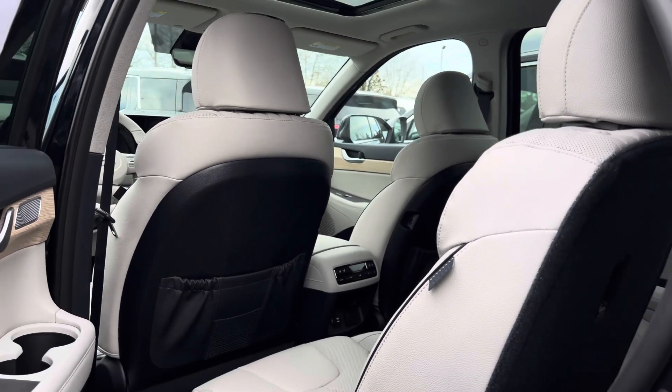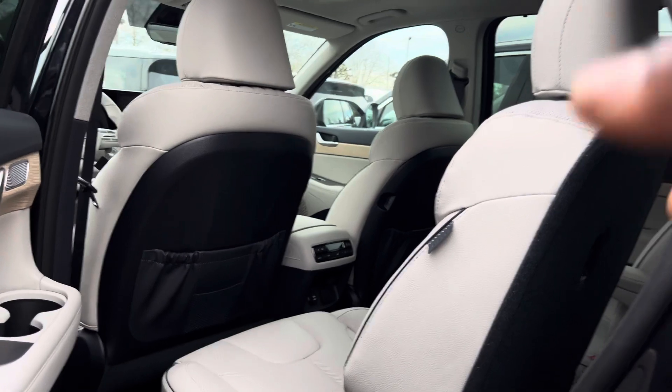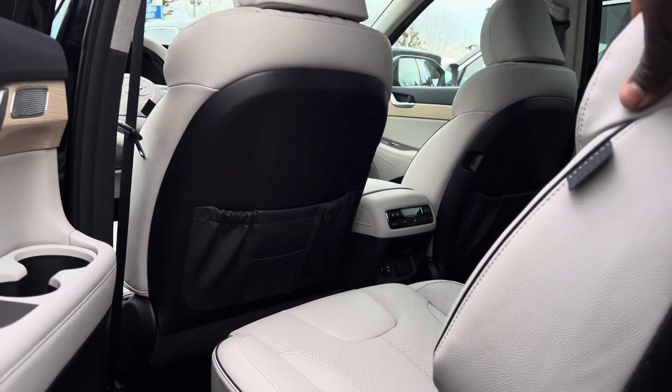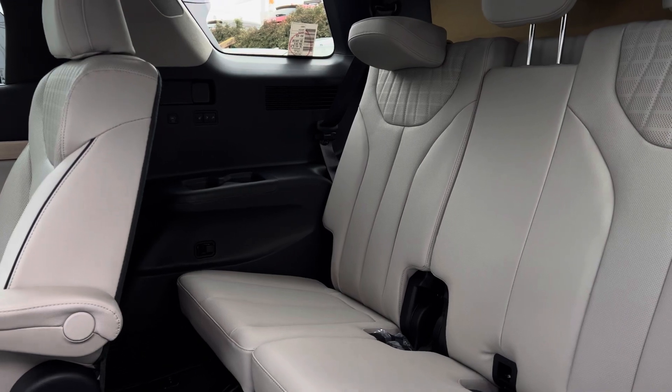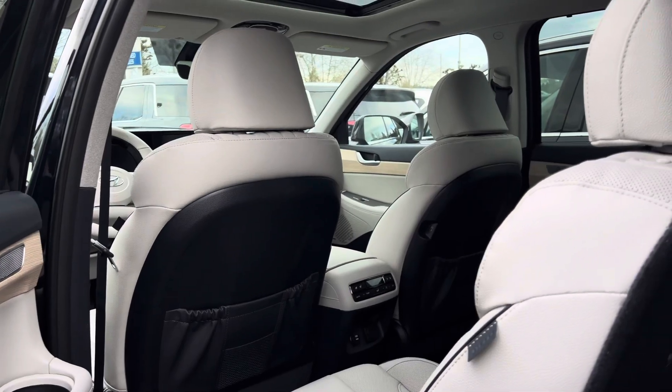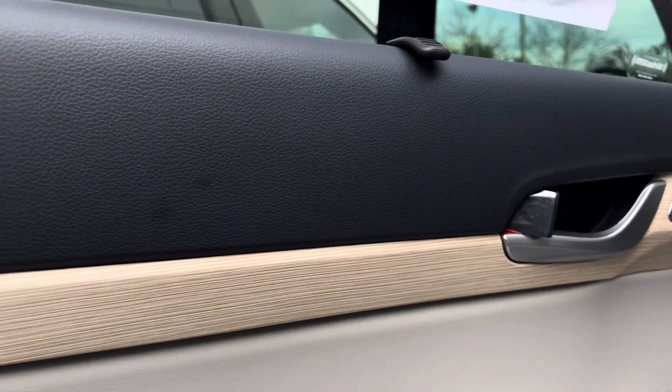This Limited came in a seven-seat passenger configuration and came with this beautiful perforated leather seating. On this Limited you get heated third-row seats and heated and ventilated middle and front seats, which I think is really cool.